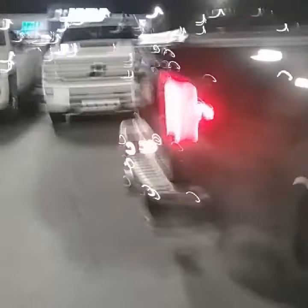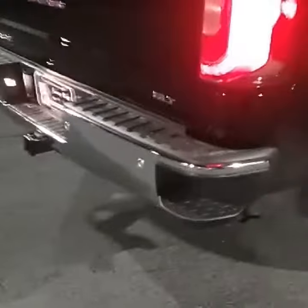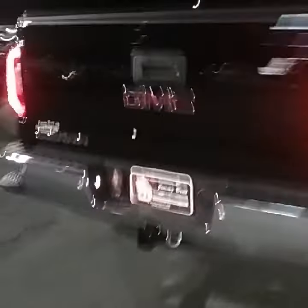Now this does have the chrome stationary running boards for you as well. Also walk around to the back, show you the step ups on the bumper of the vehicle. And again, this is an SLT.